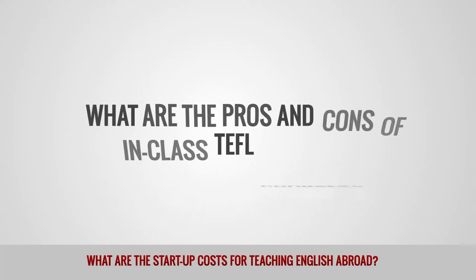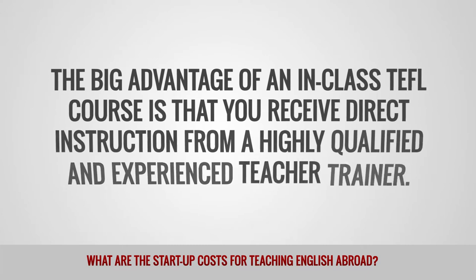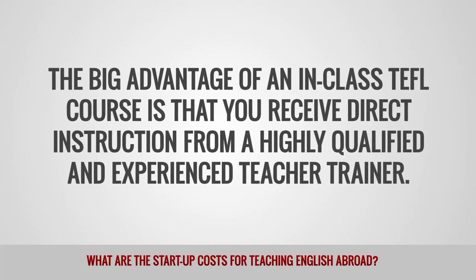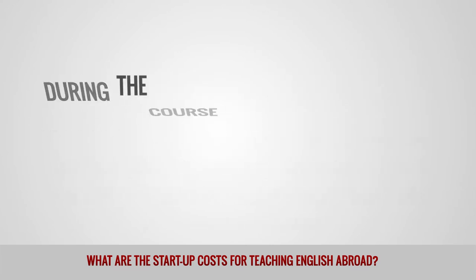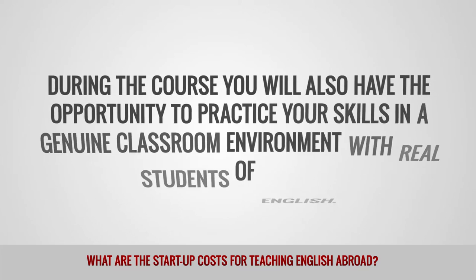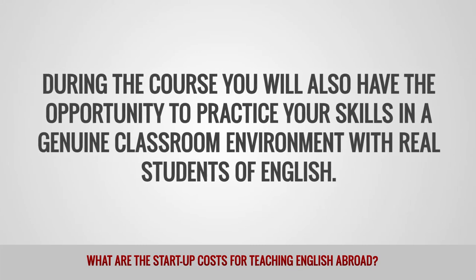What are the pros and cons of in-class TEFL courses? The big advantage of an in-class TEFL course is that you receive direct instruction from a highly qualified and experienced teacher trainer. During the course, you will also have the opportunity to practice your skills in a genuine classroom environment with real students of English.